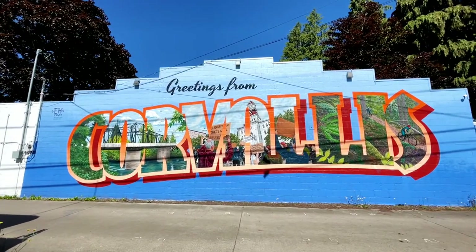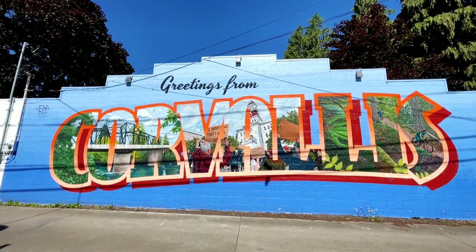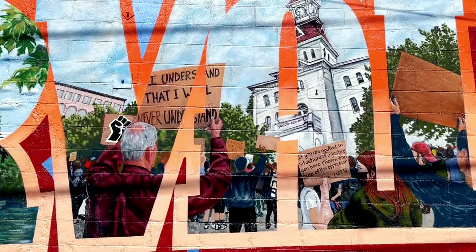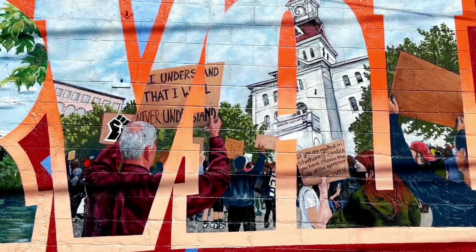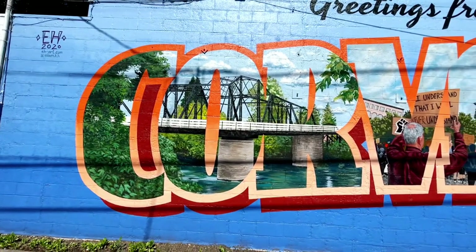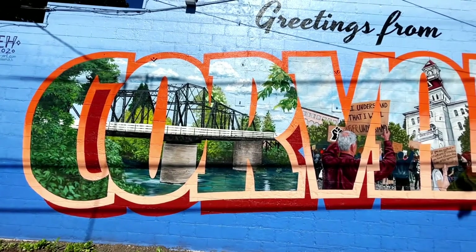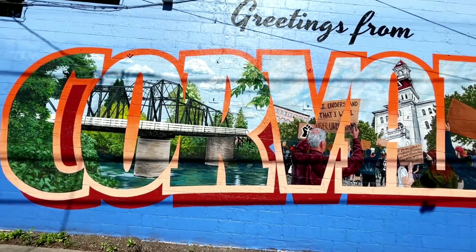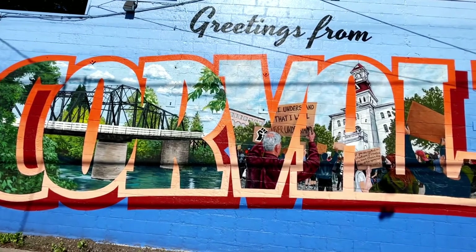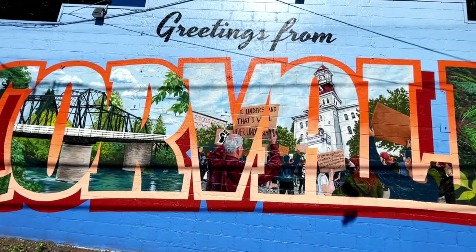Last but not least, this beautiful piece 'Greetings from Corvallis' depicts so much of what I love about living in this community. It's practically photorealistic, with an amazing view of the Black Lives Matter protests from 2020 and the iconic and endangered Van Buren Street Bridge. It's a phenomenally beautiful mural and one that reminds me of what I love about living here — so much art, natural beauty, and social and environmental consciousness. Yeah, that's Corvallis.